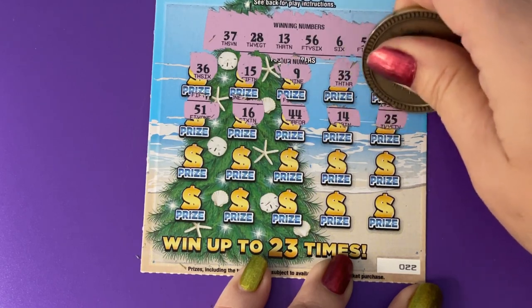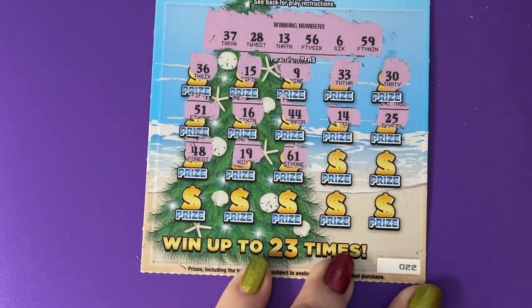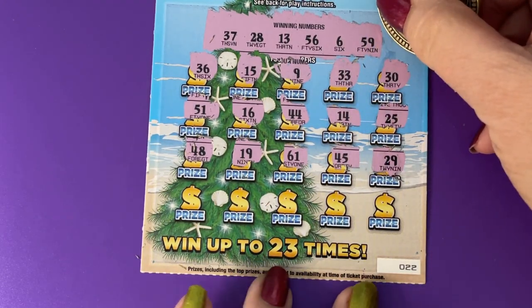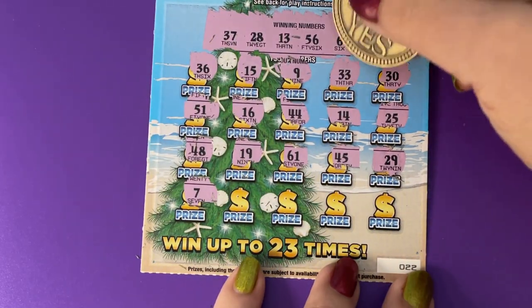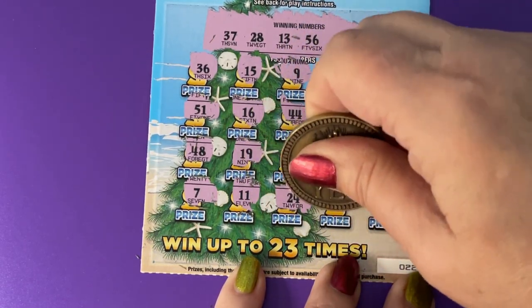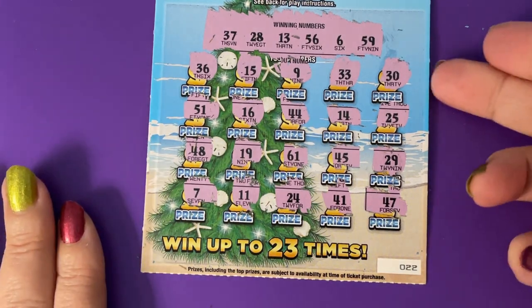14... 25, nope... 48, 48... 19 or 61... 45... 29, oh 28 is up there... and a 7, I have a 6... no 11 up there... 24... 24... 41, last chance... 47, I don't see it. That one goes in the drawing too.